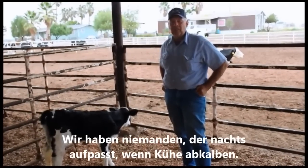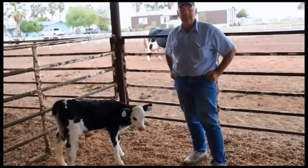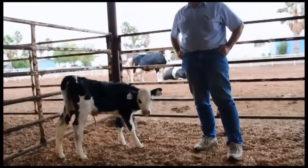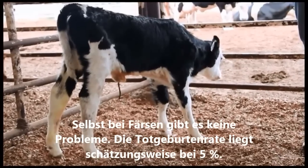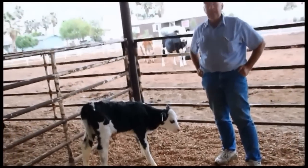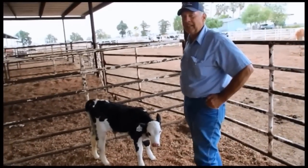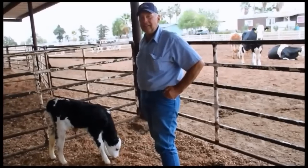On this dairy, even with a 1,200-head herd, we don't even have anybody here to take care of calves at night — they usually take care of themselves. We have very few cattle that we have to pull calves on. When we were milking Holsteins, that was a big issue — making sure that first-calf heifers calved without having calves dead on arrival. The number of stillborn calves is around 5% on this dairy, so we feel it's not a big problem. We don't lose any cows from calving, which makes this job very easy.